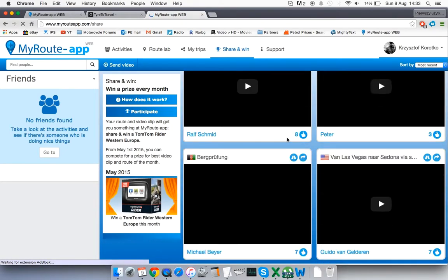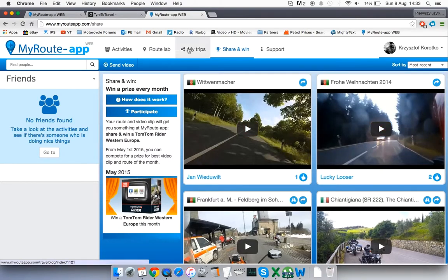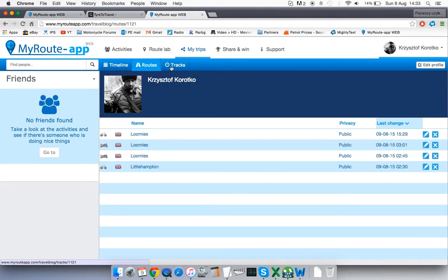There's a 'Share and Win' feature, which is a social aspect of the software where people share their videos for a chance to win a TomTom Rider — which is a cool thing. Some of the shared videos are really good.